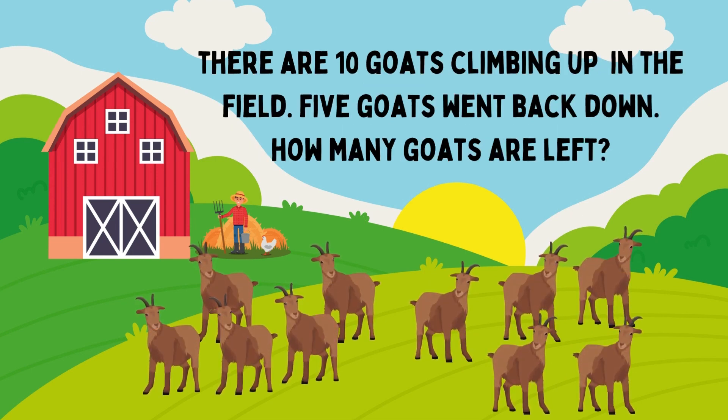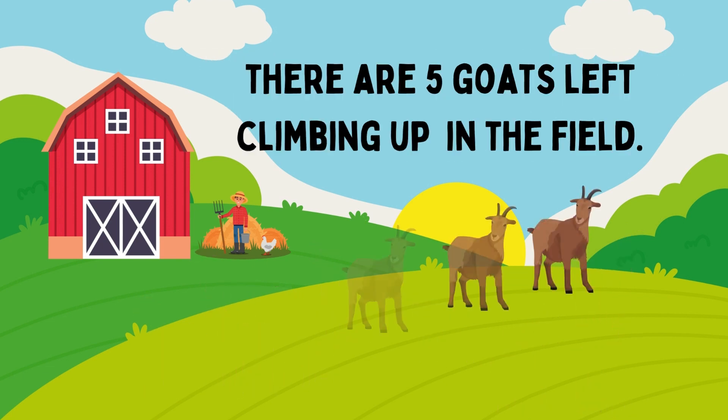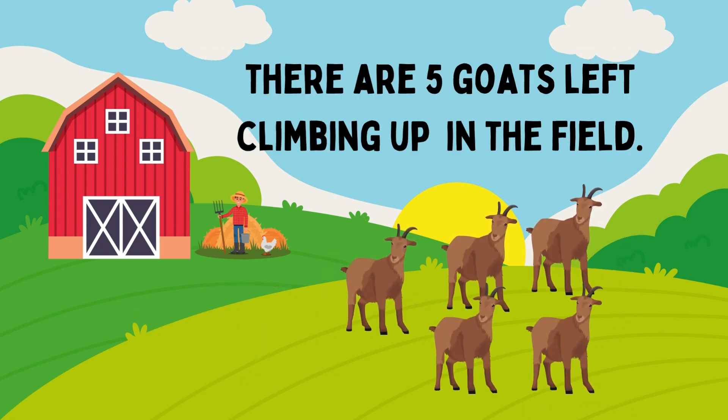There are ten goats climbing up in the film. Five goats went back down. How many goats are left? The answer is 5. There are five goats left climbing up in the film.